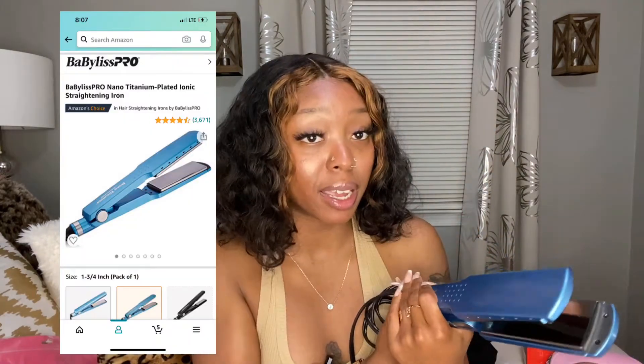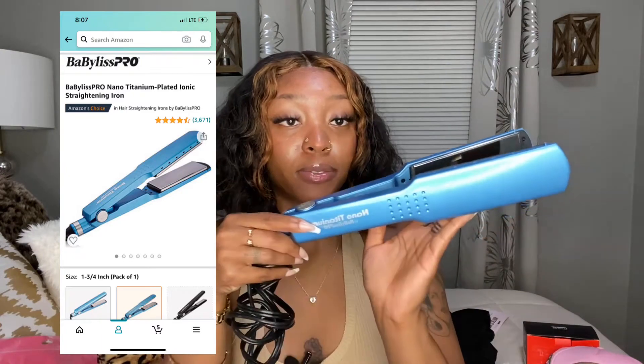The next thing I got from Amazon is this BaByliss Pro Nano Titanium flat iron. Y'all have seen everybody use this flat iron. I wanted to get it because if you watched my other Amazon haul you'd know I didn't really like my previous flat iron. This one is also really big so you can flat iron more hair at a time. I haven't really used it yet but I think I'm gonna like it.